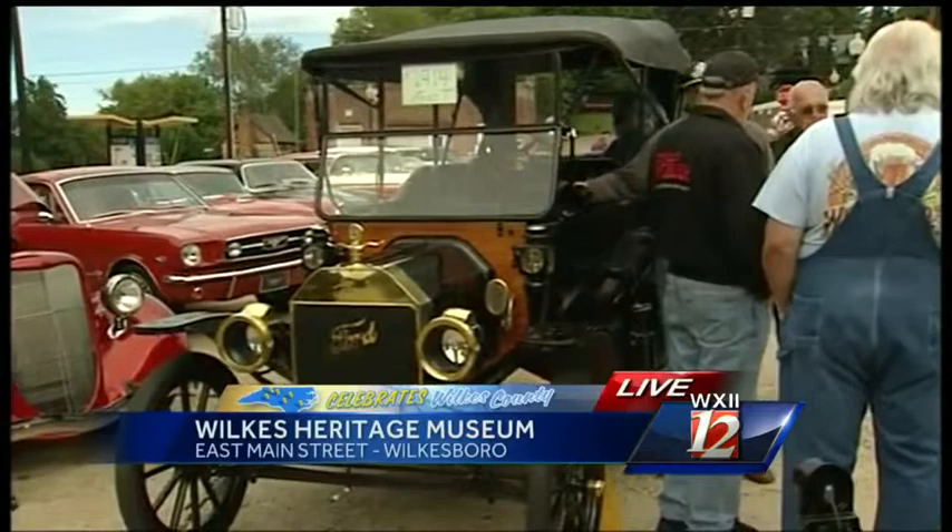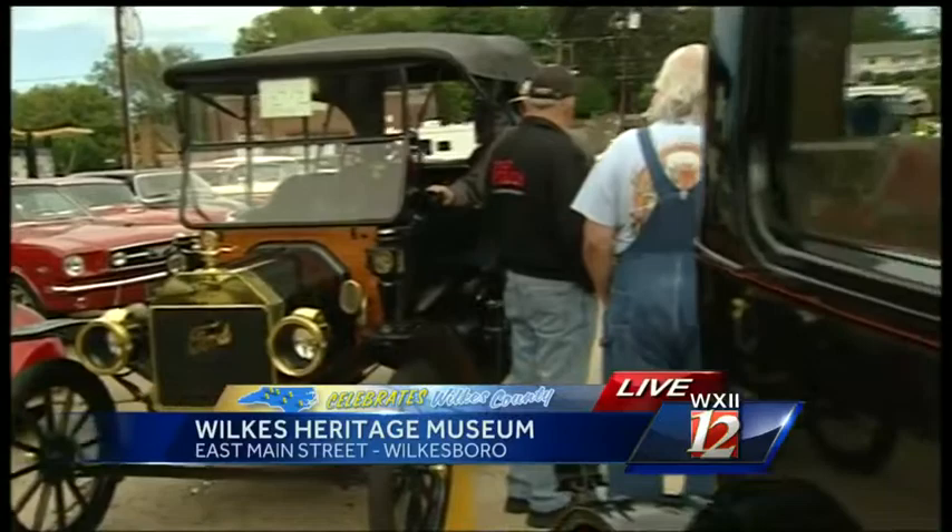How much would a car like this have cost back in the day? This car was $580 in 1925 — that was a lot of money back then. A lot of the cars were cheaper; a lot of the T's were $300. So they had different prices of cars back then according to equipment.